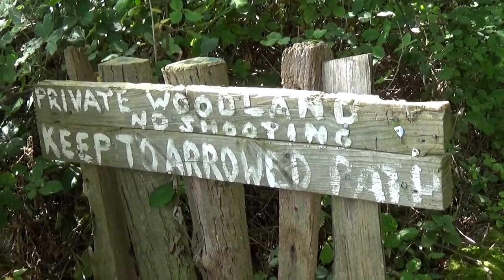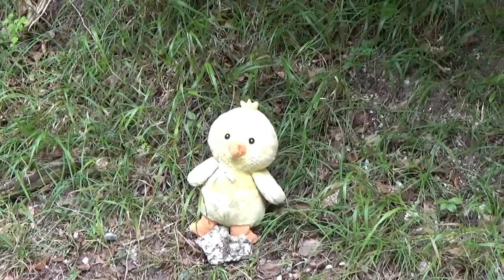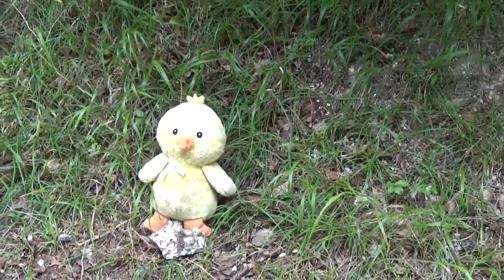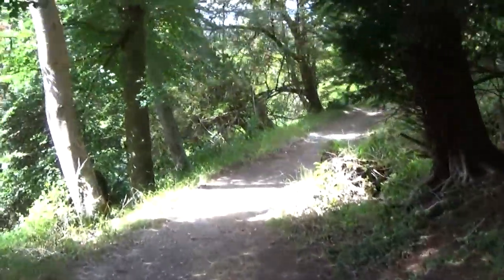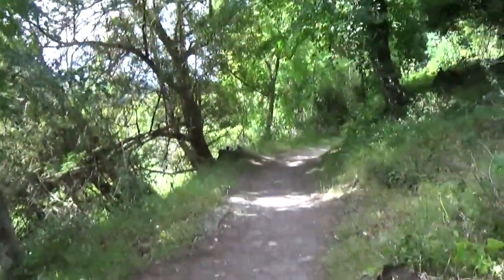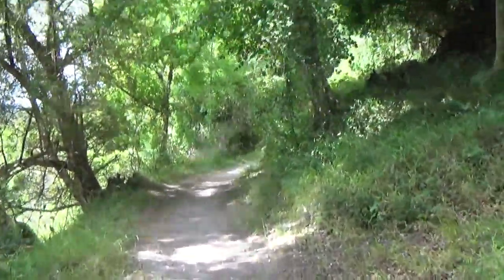Private woodland, no shooting. Keep to the path. There's rare wildlife here, you see. That's why you're not going to shoot it.